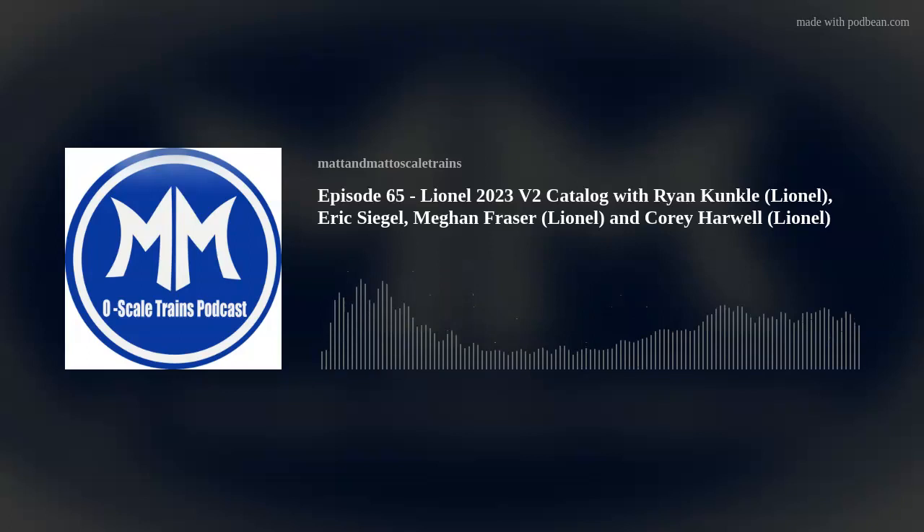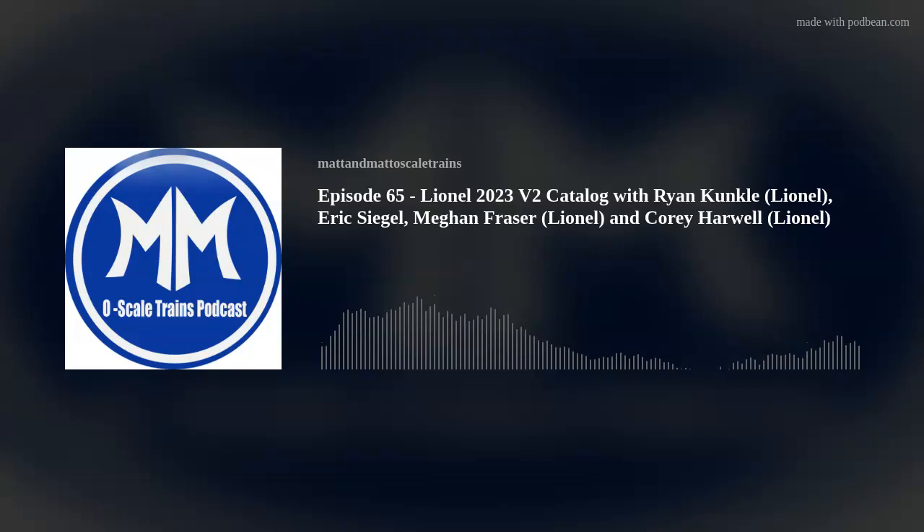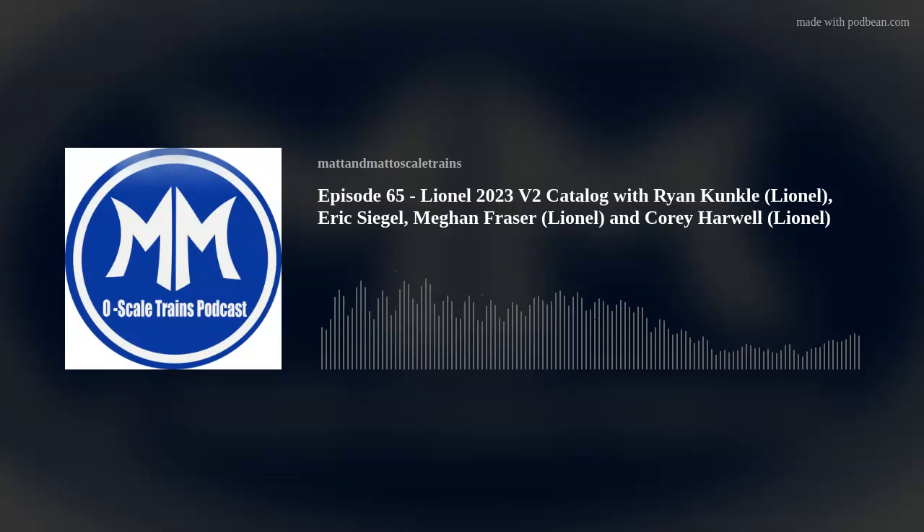Asking about the F19 and M1 — will they have the kinematic drawbar? The F19 did not have it worked in, but for the M1 I'm 90% sure we did add the kinematic drawbar. I'll double check that in the morning when I can pull up the design files.